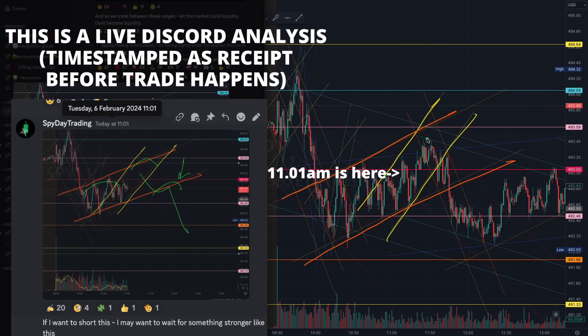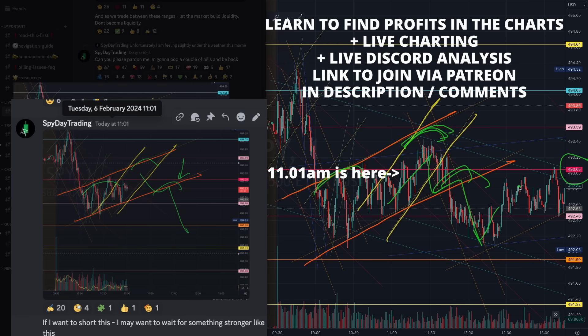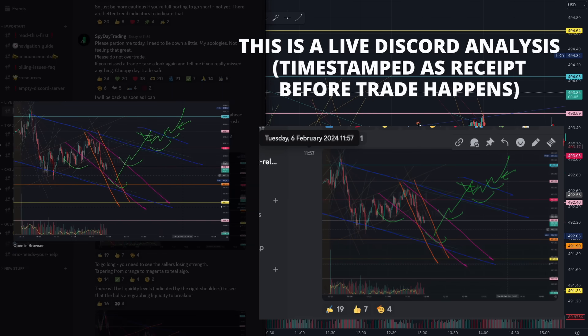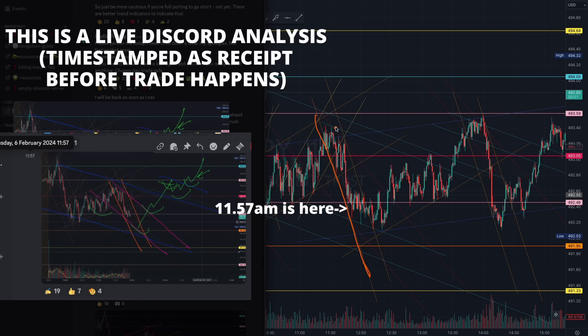You have to be extremely patient and wait for the perfect entry. Just take a look at that beautiful break of 493 and this orange algorithm — you can see how we built liquidity on the way down. At 11:57 I mentioned how you have to pay close attention to whether we start to taper from this orange to this magenta and lastly to this teal algorithm. We started tapering here near the orange 491 level, and the market grabbed liquidity of this pink 492 level on the breakout of magenta.